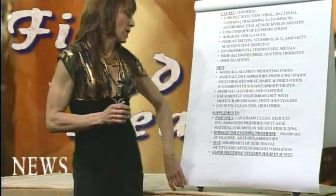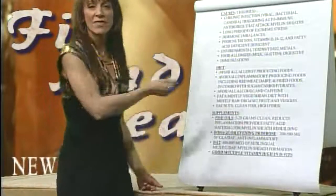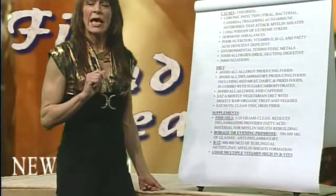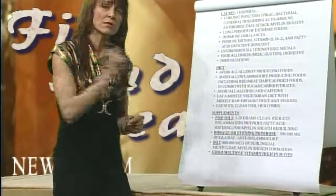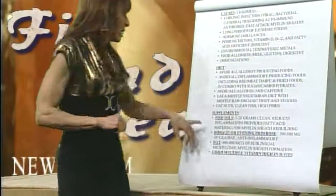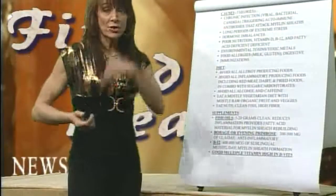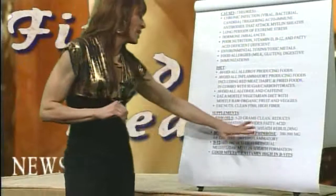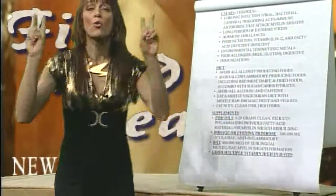Supplement-wise, there is so much research out there, and everything I have listed you can confirm online. Fish oils — 15 to 20 grams. I'm not talking about just taking a couple of fish oil pills a day; I'm talking about buying the liquid form. They reduce inflammation and provide the fatty acid material for myelin sheath repair.